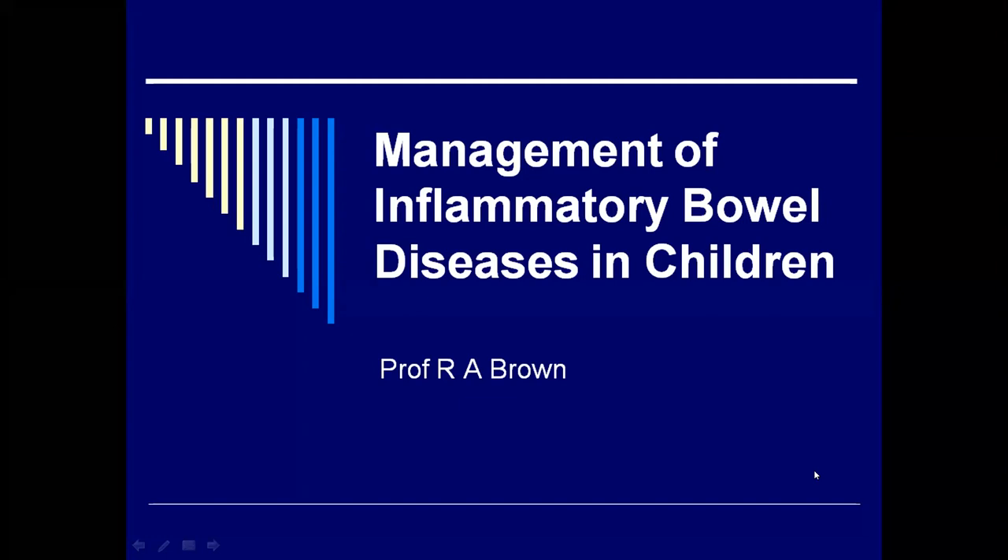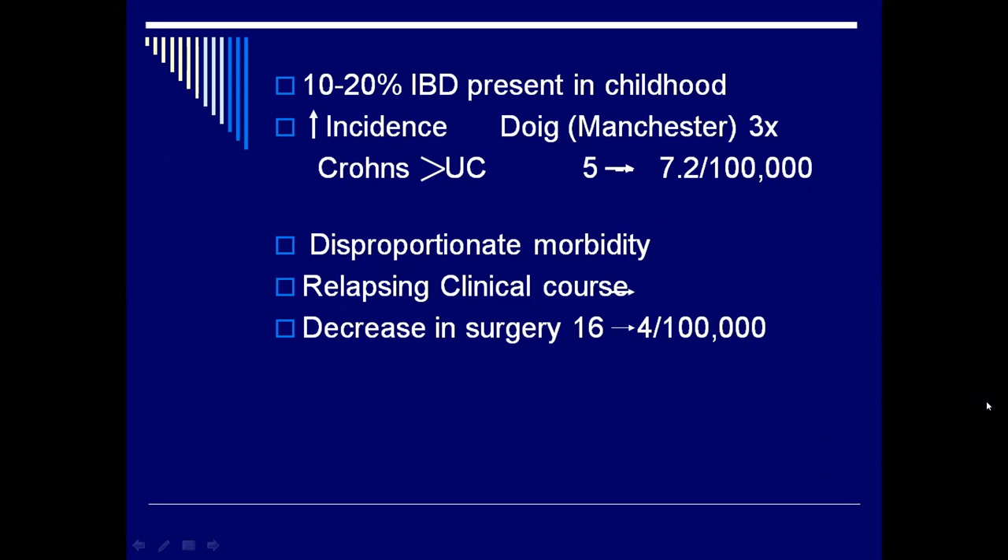Good evening, everyone. Nice to speak to you from Cape Town. I've got very fond memories of East London, particularly from Colin Lazarus. Thanks for asking me to talk about inflammatory bowel disease. I work at Red Cross with a GI clinic and we are definitely seeing more and more of it. I just want to highlight some of the problems that I believe are part of IBD, which Kirstie has very elaborately explained. There is definitely an increase in IBD in childhood — Caroline Dougie in Manchester had a three times increase in the series of children she was looking at. It seems that Crohn's is more prevalent with the new numbers. In children, it has disproportionate morbidity, a relapsing clinical course, and we are trying to avoid surgery as much as possible.